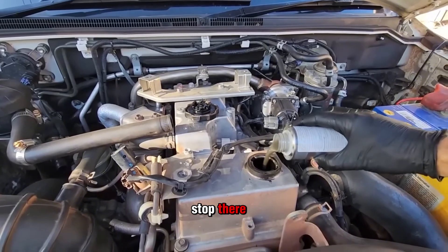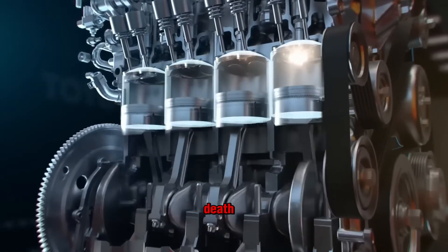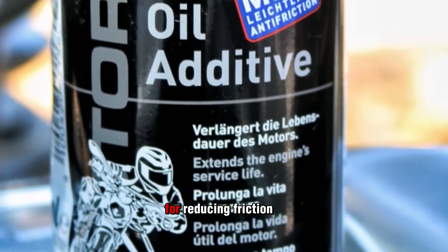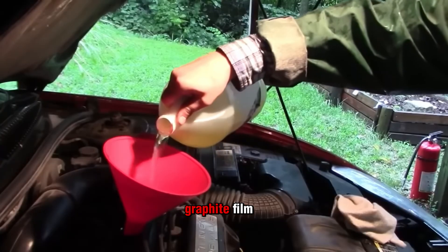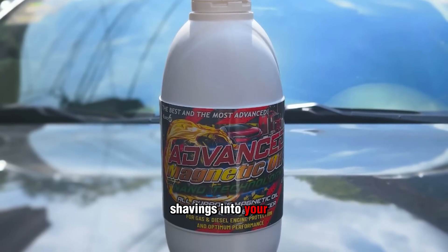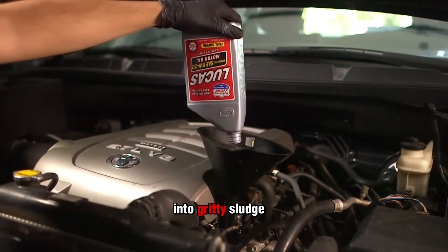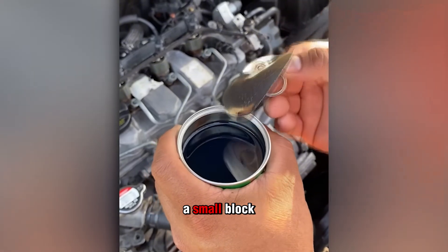The scams don't stop there, because the next additive takes something that sounds slick and literally chokes your engine to death. Graphite sounds smart on paper — it's slick, it's used in pencils, and it's known for reducing friction. So the idea of coating engine parts with a graphite film might sound clever. But pouring graphite into your crankcase is like dumping pencil shavings into your motor. It doesn't stay suspended in oil — it clumps and turns into gritty sludge that your engine simply can't handle.